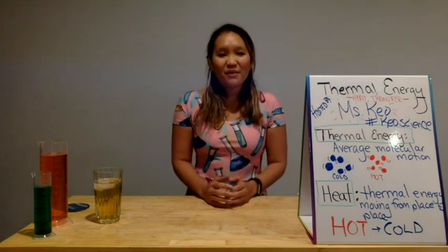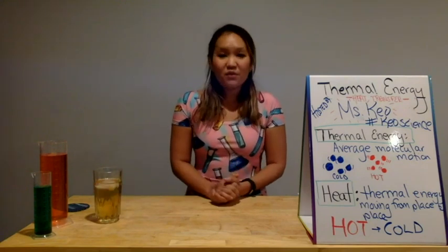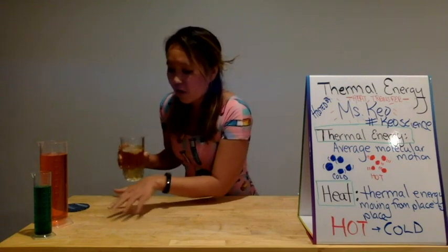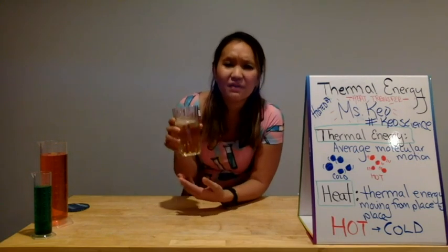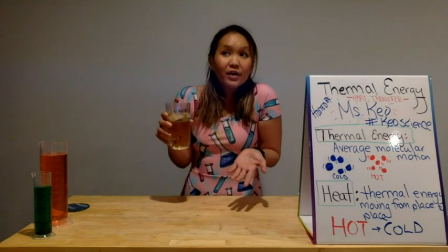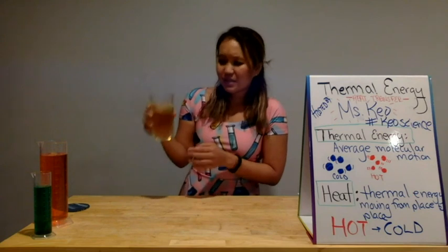Today we're going to be talking about thermal energy, and to get ready for that, I have here a glass of iced tea. It's been sitting out for a few minutes now and I'm going to make some observations. Now that I've picked it up, I noticed there's a ring of water on the table and it's also a little wet on the outside. Have you ever had this happen? That you have a nice cold glass and there's liquid on the outside. Where did the liquid come from? Did it crawl out of my glass? Is my glass leaking? I really hope not because I just bought this glass.